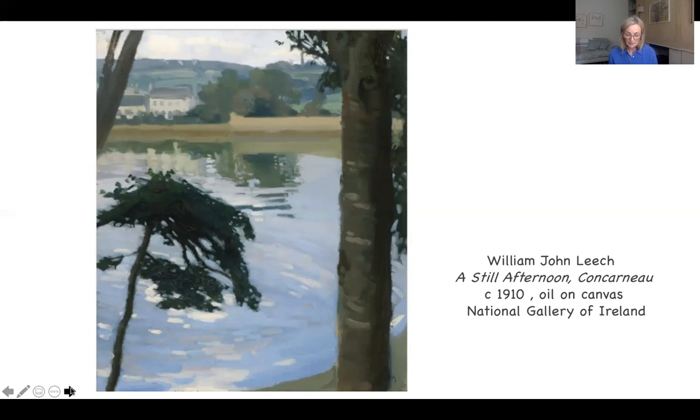1910, the year that this was painted, was an important year for Leach. He was elected by his contemporaries to the Royal Hibernian Academy and became a full academician, with the letters RHA after his name. And in terms of his personal life, his family moved permanently from Dublin to London at around this time, and his stays in Ireland became much more sporadic.